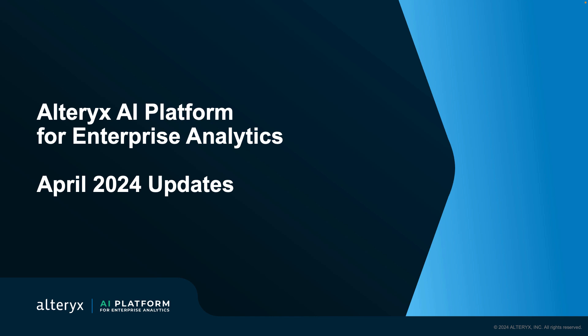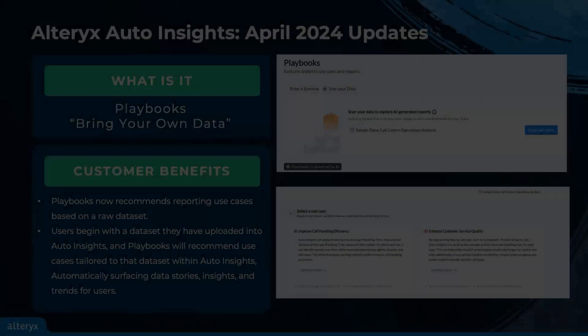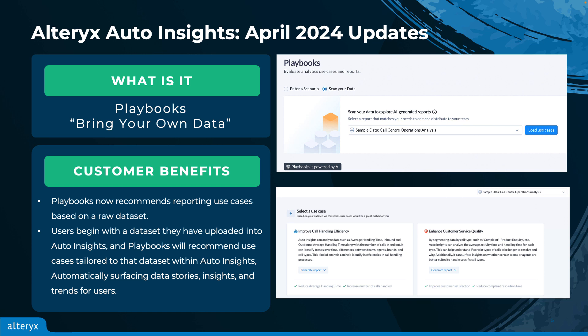Starting off with Alteryx Auto Insights. Hi folks, this is Peter from the Auto Insights team with another exciting update for you. With the initial release of Playbooks, customers could enter their role, company, or industry into a prompt-based interface and receive use case recommendations.